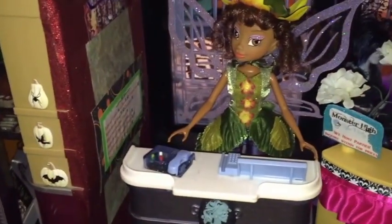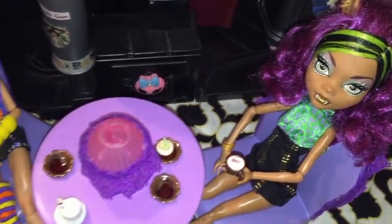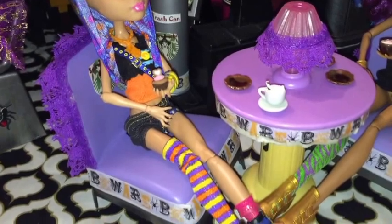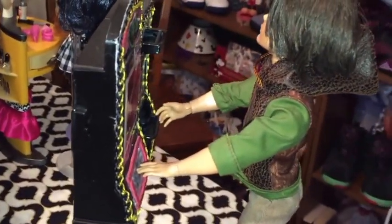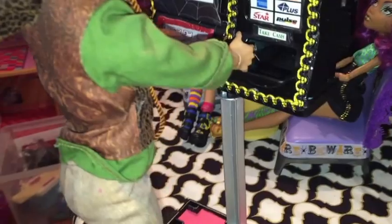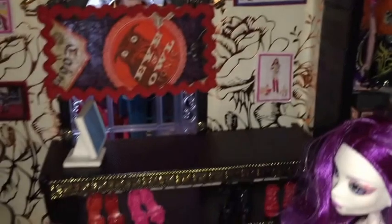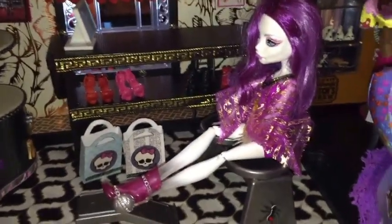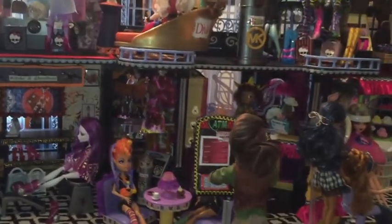Iridesa is waiting to direct you where you'd like to shop. Claudine and Howlene enjoy some sisterly time while sipping on cocoas and eating sweet treats. Hunter must have seen that guitar as well and he's using the ATM to get some quick cash. And back in the cafe I see Ginger is looking for something sweet to eat. And over here I think Spectra has found the perfect shoes.